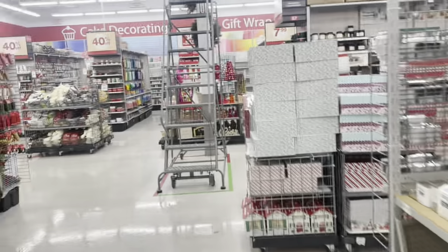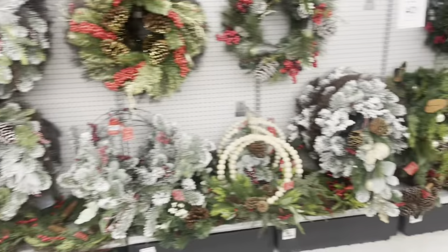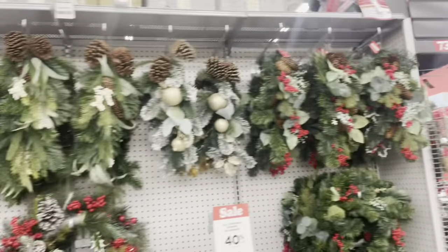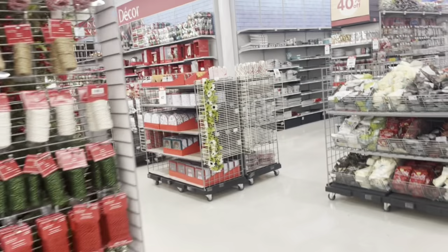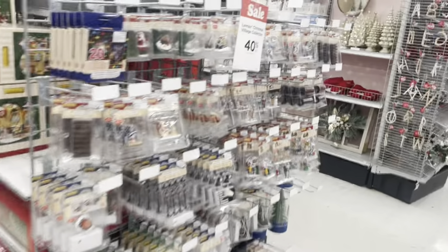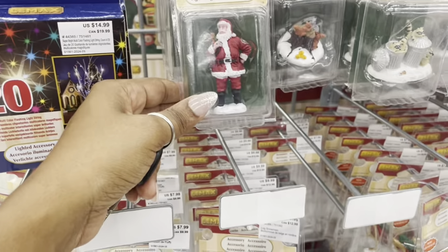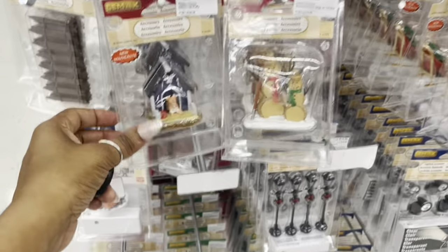I think I've covered all of the Christmas stuff. They have the classic wreaths — the natural classic. Oh, they also have little pieces you can add on to a little town display up there, with different additions you can add on.